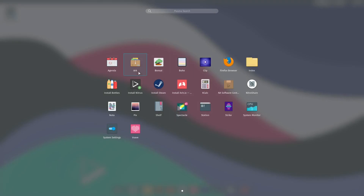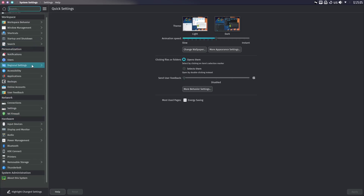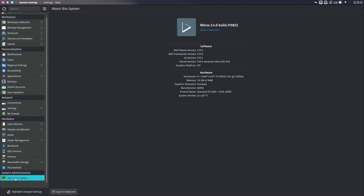Let's go look at the settings now. I'm not going to go through all of them — if you've watched any of my KDE videos you know what they do. What I do want to show is About System: we are on KDE Plasma 5.25.4, framework version 5.97, kernel version 5.19.5 Xanmod 1, and the graphics platform is X11.